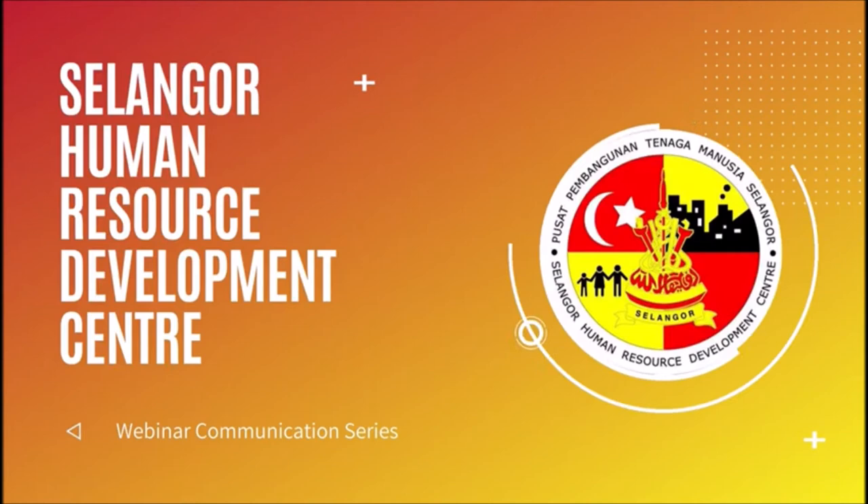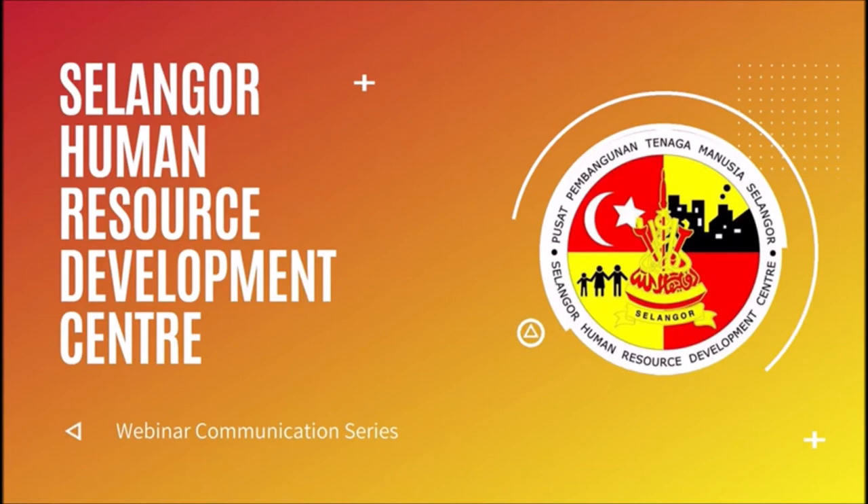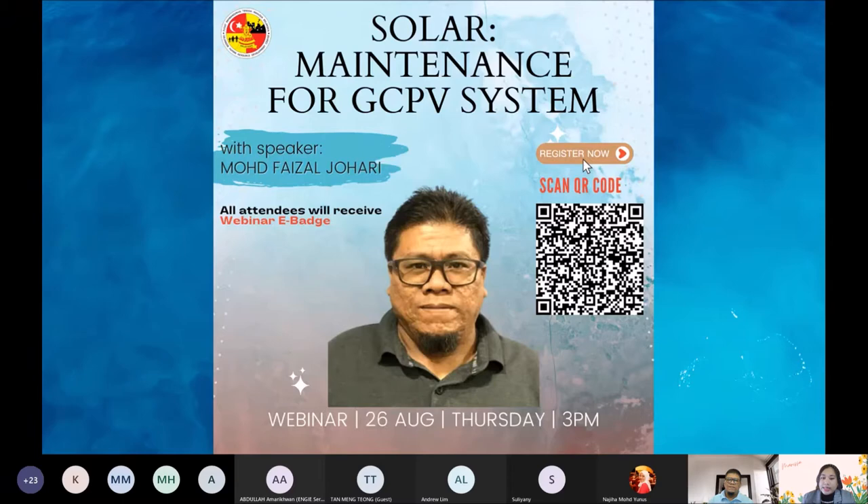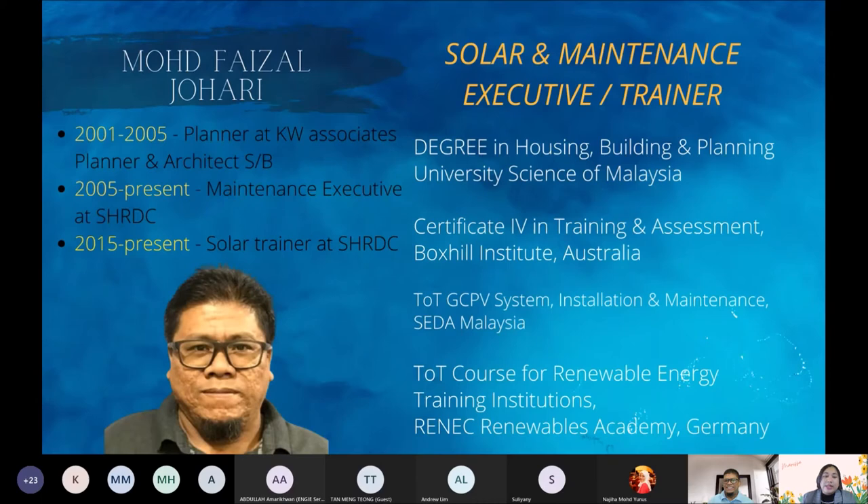Hello everyone, welcome to Selangor Human Resource Development Center, or SHRDC in short. What you're about to see are a series of webinar sessions on various topics previously organized at SHRDC. We hope you will enjoy and learn from this session today. The topic is solar maintenance for GCPV systems, and our speaker for the day is Encik Faisal Juhari.